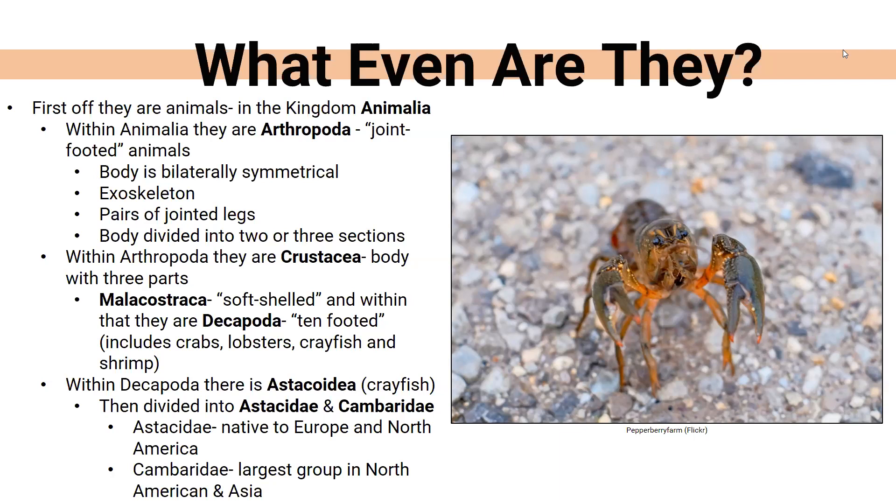Within Arthropoda they are Crustacea — bodies with three parts. Within Crustacea they are Malacostraca, which means soft-shelled, and then within that they are Decapoda, which means ten-footed. Overall they are in the same group as crabs, lobsters, and shrimp, and they all share similar physical features. Within Decapoda there are two big main groups: the Astacidae family, native to Europe and North America, and the Cambaridae, the largest group in North America and also found in Asia.